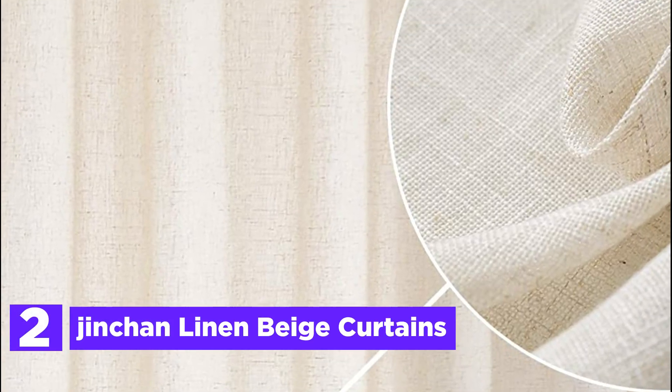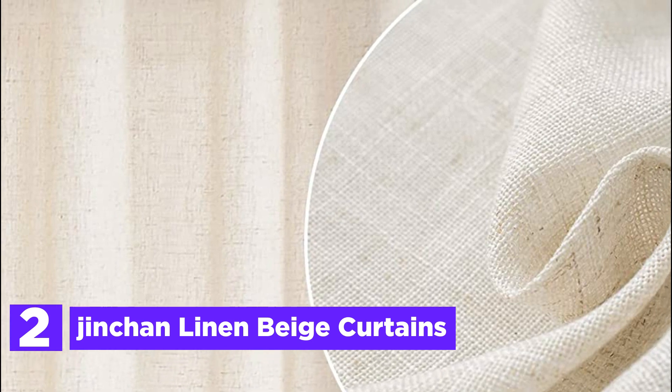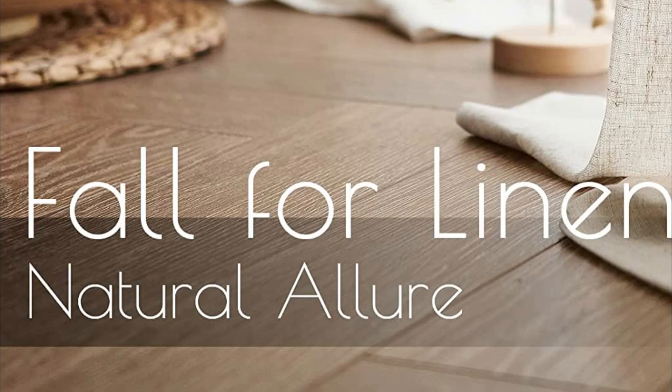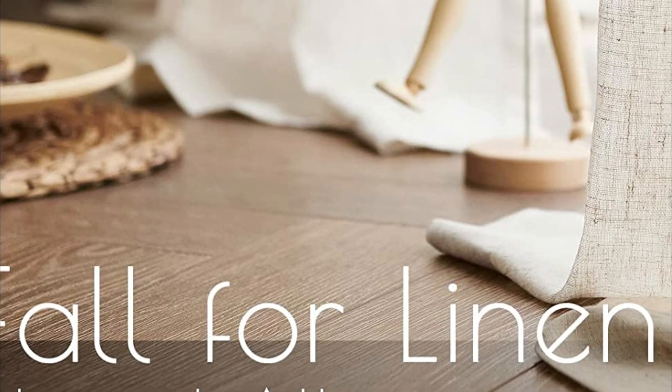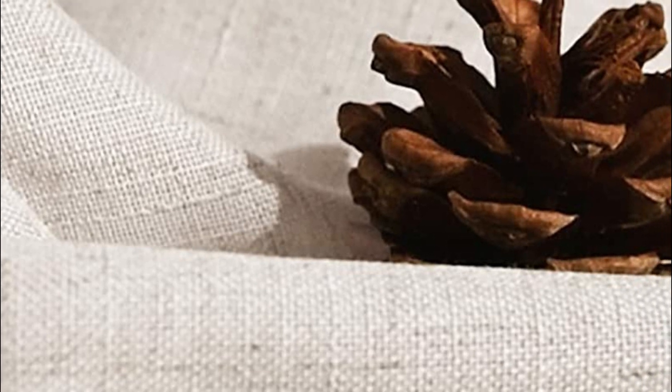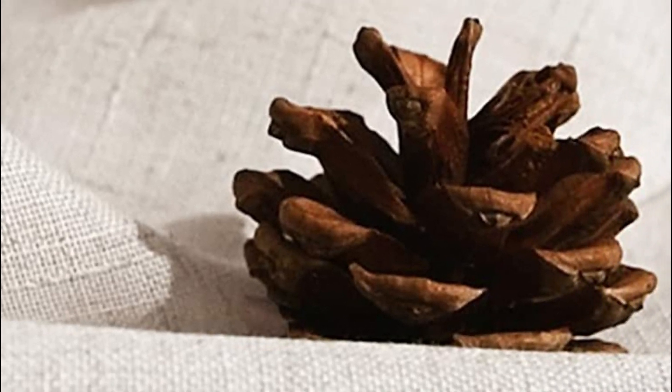Number 2 on our list, Jeanshan Linen Beige Curtains. Elevate the ambience of your home with Jeanshan Flax Linen Curtains, adding a touch of sophistication and a cozy feel. Each package includes two panels, each measuring 50 inches wide by 84 inches long, combining to 100 by 84 inches. These drapes boast a gentle, sumptuous drape, effortlessly infusing the room with an inviting warmth and timeless charm. Created from lightweight flax linen fabric featuring delicate pleats, these semi-sheer curtains strike the perfect balance between supple softness and substantial quality.